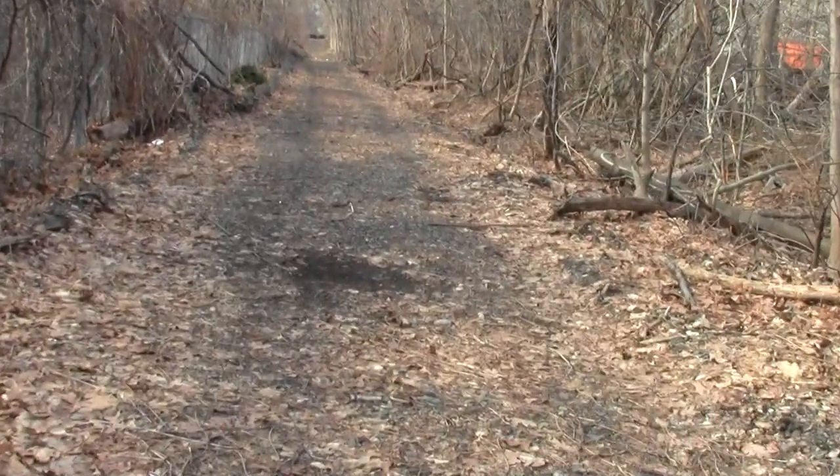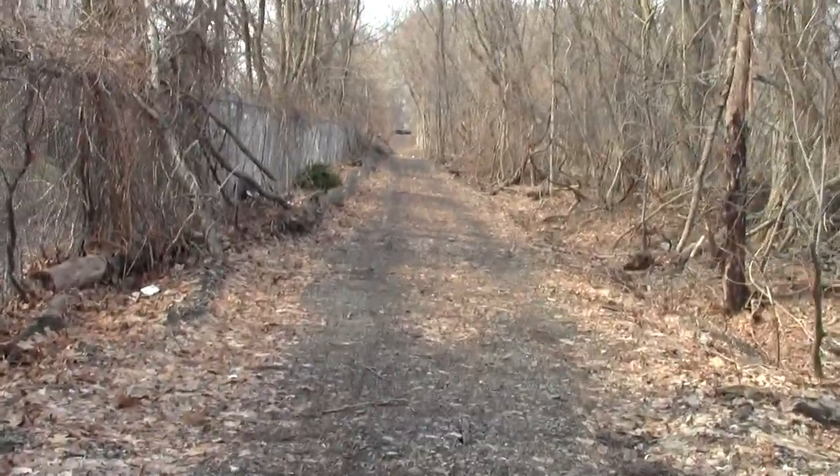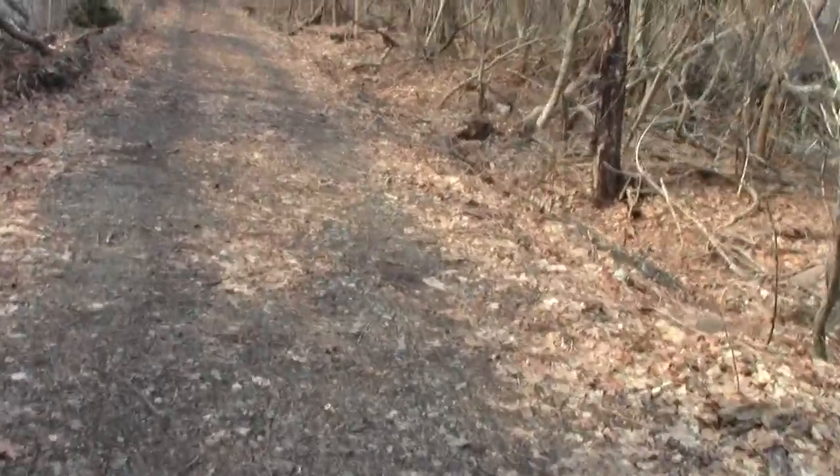It's a pleasant wildlife corridor as well. I already noticed some kind of bird sound that I'm not familiar with.